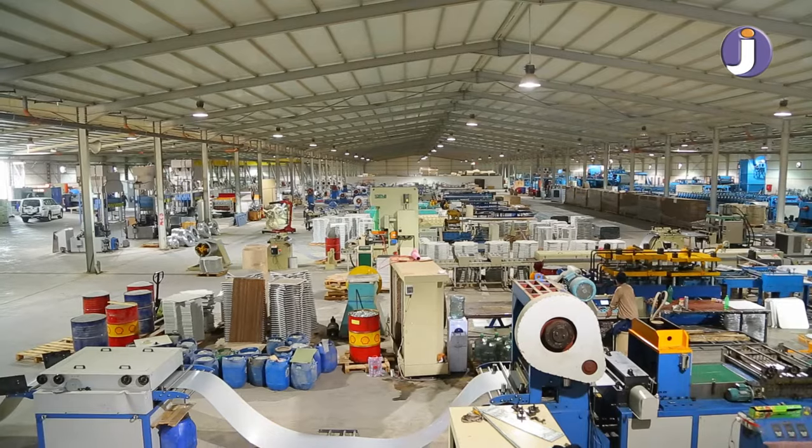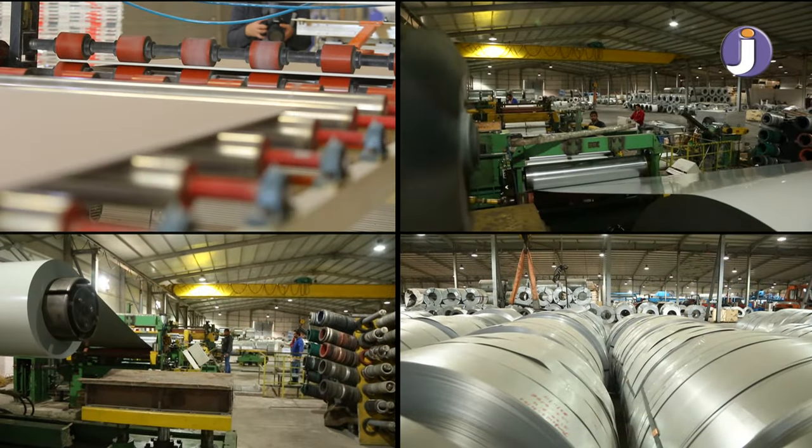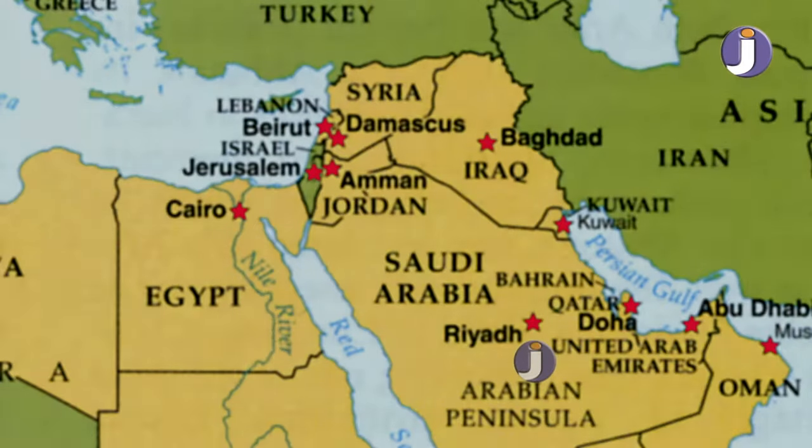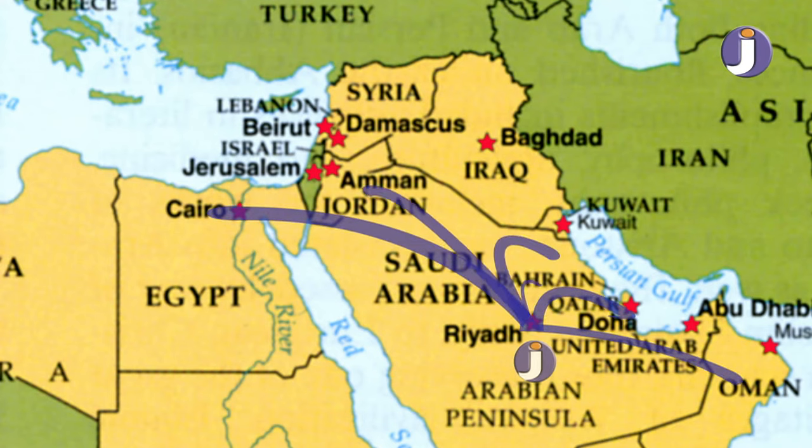Jouda also started to expand exportation plans to cover all Middle East countries and foreign markets. The exportation map includes lines from KSA to Egypt, Qatar, Bahrain, Oman, Jordan, Kuwait, Dubai, and more.